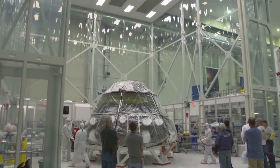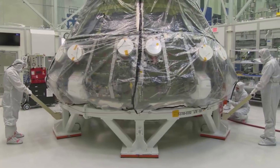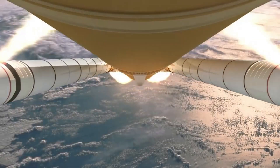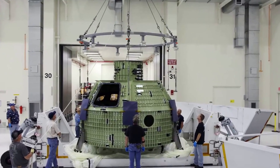When ready, the upcoming acoustic test will validate the crew module can withstand the vibrations it will experience throughout the Artemis II mission during launch, flight, and landing. Once acoustic testing is complete, technicians will attach the crew module to Orion's service module, marking a major milestone for the Artemis II mission.